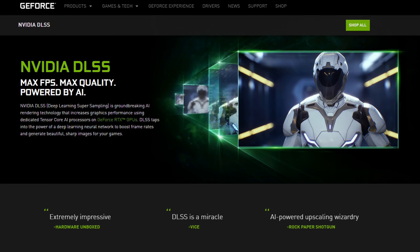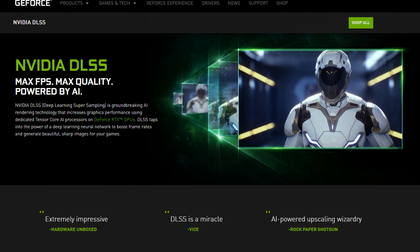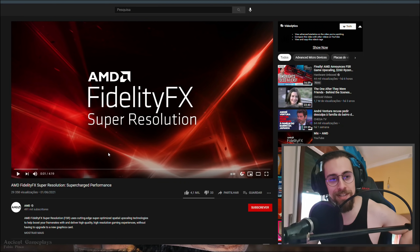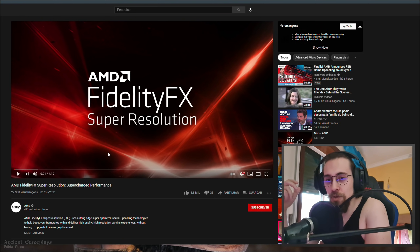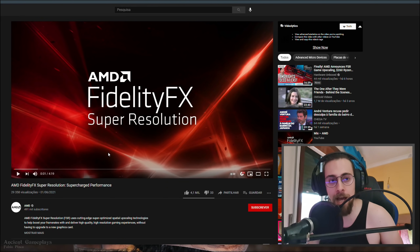Basically this is like NVIDIA's DLSS — they downscale the resolution and reconstruct the image using AI, artificial intelligence. What I know though, from what I've seen, is that it actually seems to have more detail than NVIDIA's DLSS. I don't know why or how, because NVIDIA has been working on this for a long time and improved it a lot with DLSS 2.0.